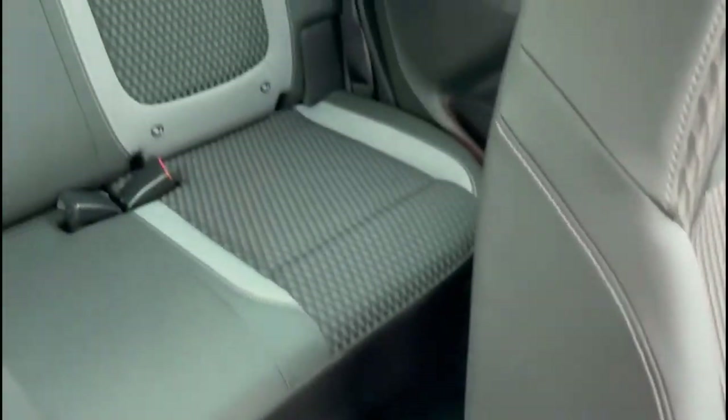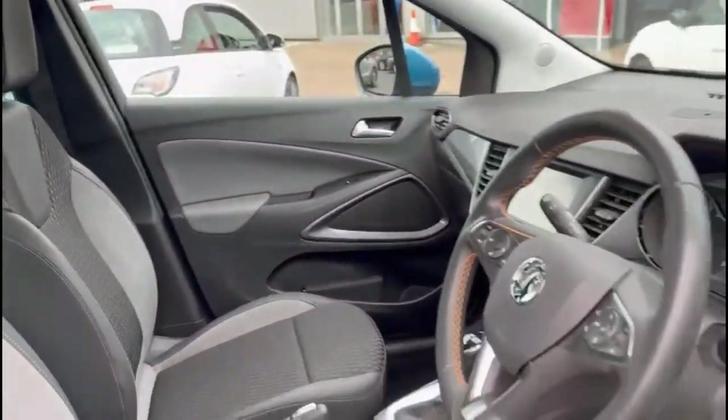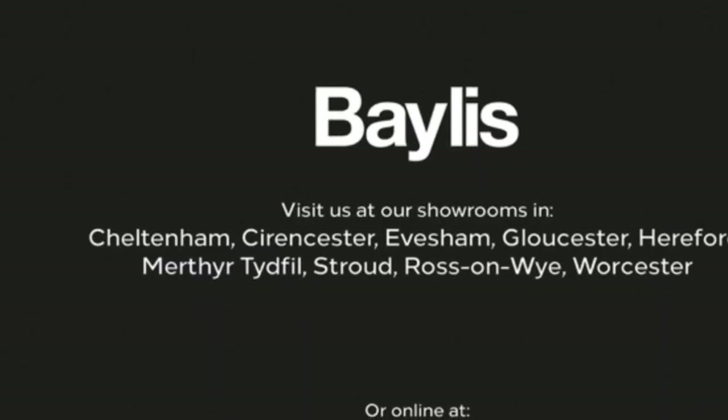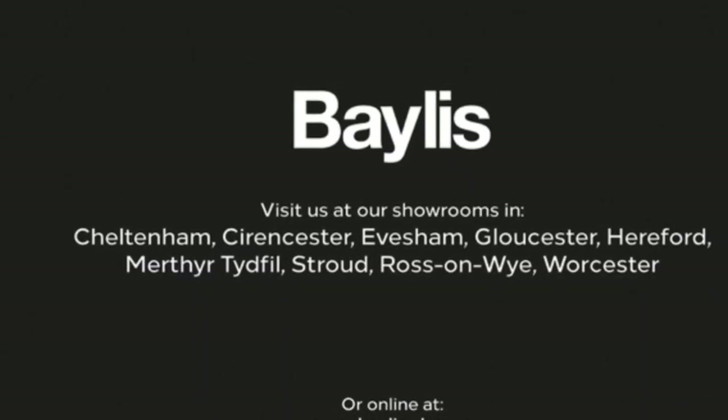There is also central storage, rear ISOFIX provision and headrests, and a height adjustable driver's seat. If you're interested in this vehicle then please give us a call at Baylis Vauxhall.